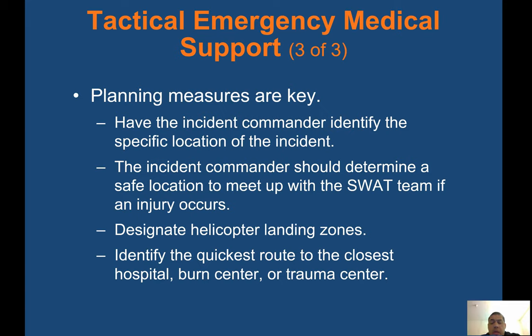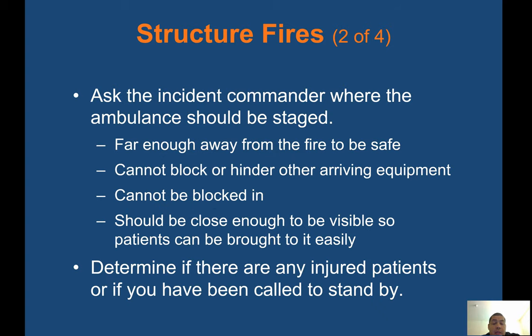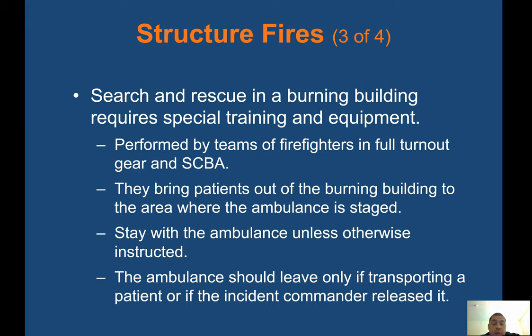Always know the hospitals in your area and outside your county — not every county has a burn center, so know which hospital to take certain patients to. Structure fires: most areas dispatch ambulances with fire department apparatus. A fire in a house or other building is considered a structure fire. Ask the incident commander where the ambulance should be staged — far enough from the fire to be safe, not blocking other arriving equipment, not blocked in, but close enough to be visible so patients can be brought to it. Determine if there are any injured patients or if you have been called to stand by. Search and rescue in a burning building requires special training and equipment performed by firefighters in full turnout gear and SCBA. They bring patients out to the area where the ambulance is staged. Stay with the ambulance unless otherwise instructed.